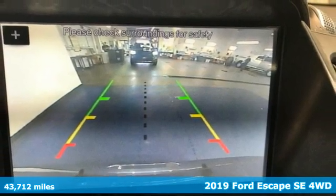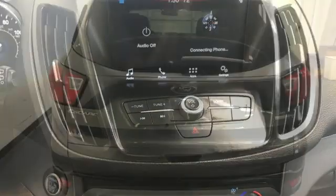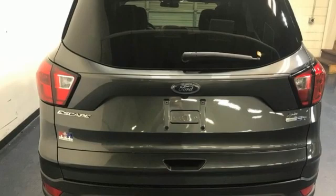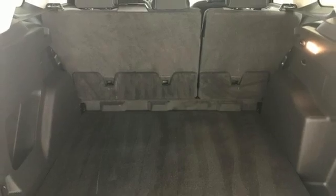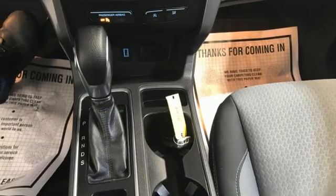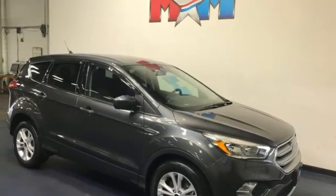And it comes with all the amenities you need: EcoBoost Engine, Dual Zone Climate Control, Bluetooth Streaming Audio, Front Heated Bucket Seats, FordPass Connect Wi-Fi Hotspot, Sync Voice Activation, Active Grill Shutters, FordPass Connect Remote Engine Start Smart Device, and AppLink Apple CarPlay and Android Auto. There's even more to see in person.